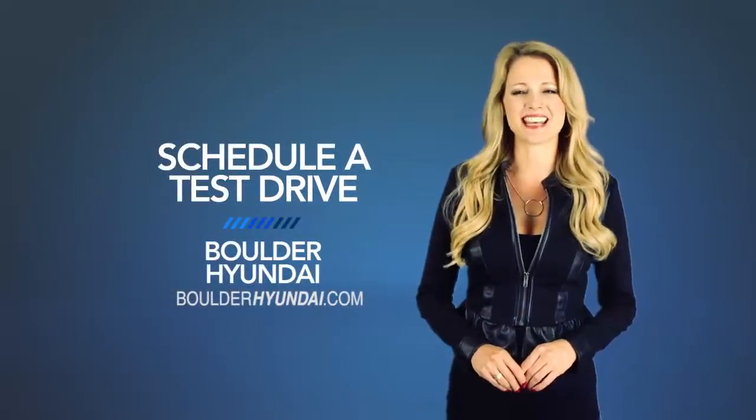What are you waiting for? Schedule a test drive of your very own at Boulder Hyundai today.